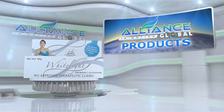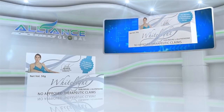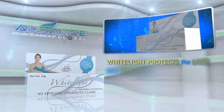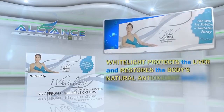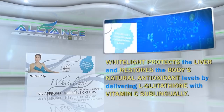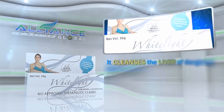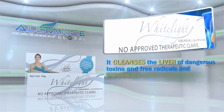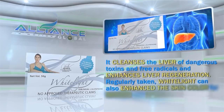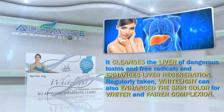Alliance in Motion Global also provides beauty and cosmetic products, namely, White Light and Perfect White. White Light protects the liver and restores the body's natural antioxidant levels by delivering L-glutathione with vitamin C sublingually. It cleanses the liver of dangerous toxins and free radicals and enhances liver regeneration. Regularly taken, White Light can also enhance the skin color for whiter and fairer complexion.